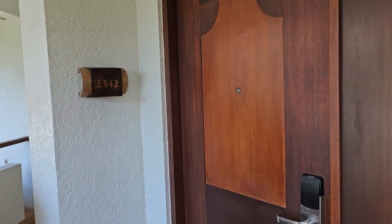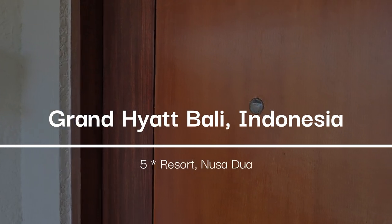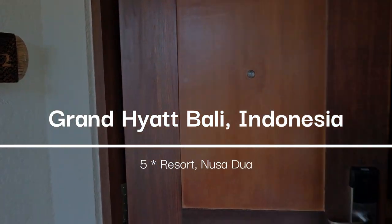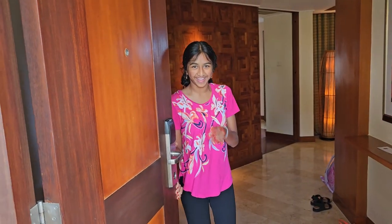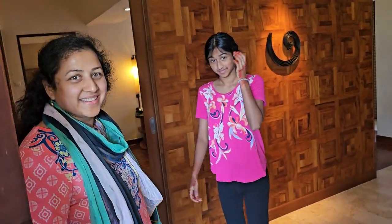So this is Grand Hyatt at Bali, Indonesia. I'm going to give you a tour of the room that we're staying. Hello, Anu, Arisha. So, are you guys excited to be here?